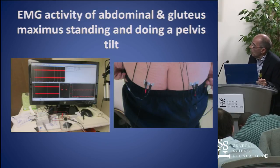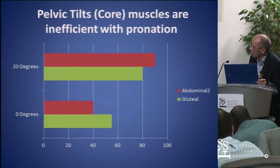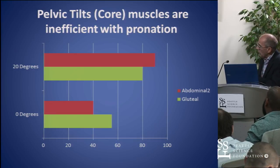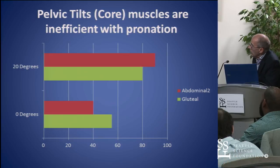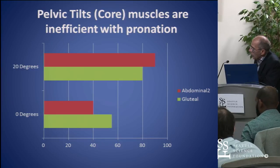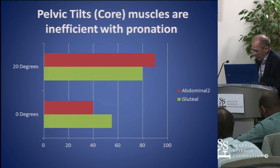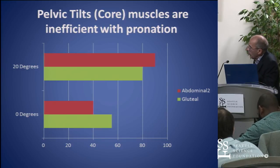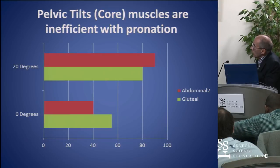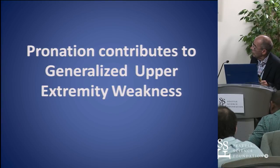We took superficial EMGs and placed them on the gluteus maximus and the abdominals, then looked at the muscle activity. We found that when we stood them and asked them to fire just standing, there were about 55 microvolts of activity in the gluteals. However, when we supinated them, the gluteals went up to 80 microvolts. We found the same thing with the abdominals — it was only 40 microvolts, but when we asked them to engage the core in 20 degrees of supination, it went up to over 90, maybe 95 microvolts. We thought that contributes to generalized weakness.